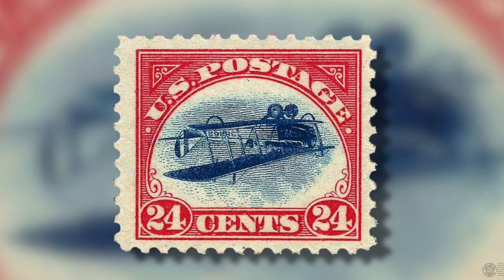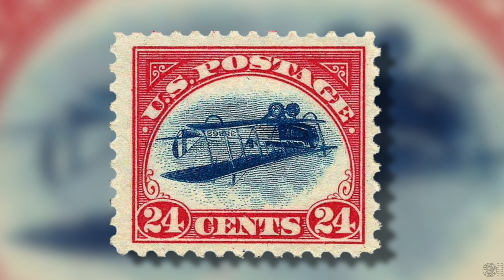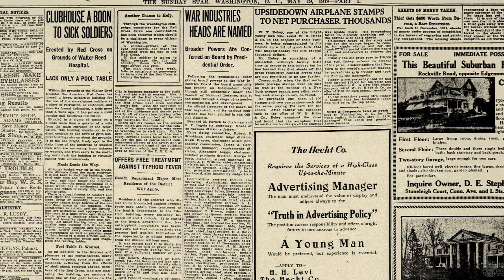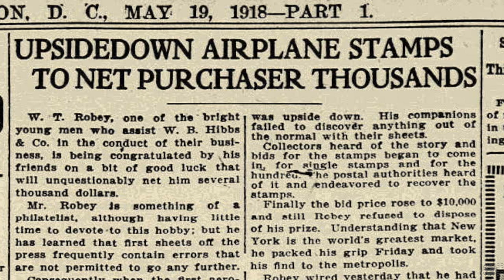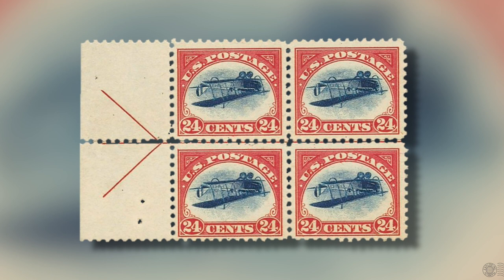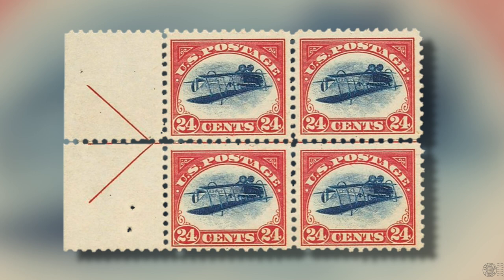After hearing about the inverted stamps, the Bureau of Engraving and Printing inspectors went through their stock and found eight unsold sheets of inverted Jennys, which they then destroyed. Roby had the only sheet of 100 inverts and was able to sell them to a stamp dealer in Philadelphia for $15,000 — a tremendous profit from the $24 he originally paid. Collectors refer to the stamp as the inverted Jennys because the Jenny, the plane, is indeed inverted relative to the red frame. Invert errors in philately are exactly that: something accidentally upside down in relation to something else — it could be the frame, images, colors, watermarks, or overprints.